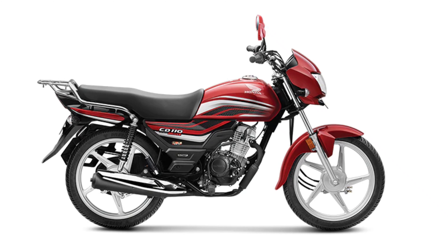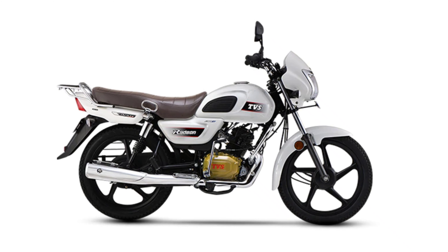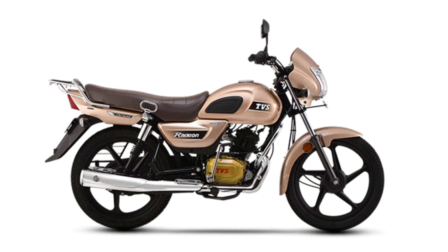The 4th position bike is the Yamaha Radeon 110. The Radeon has a 110cc engine priced at approximately ₹79,000 to ₹82,000 depending on variant. It delivers 68 km mileage, 8.08 bhp power, and 8.7 Nm torque. The power and torque figures are decent.